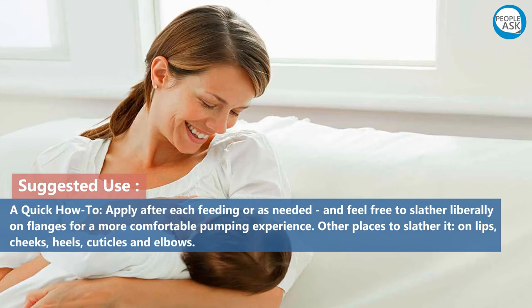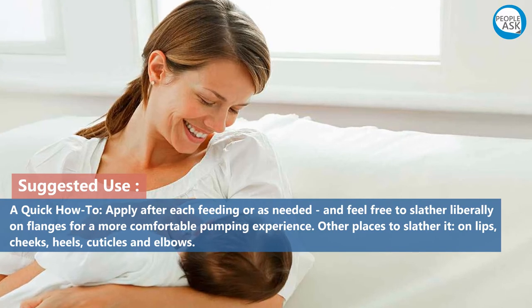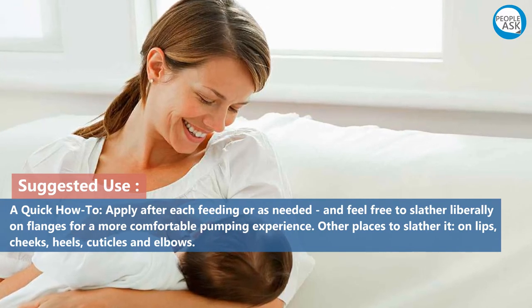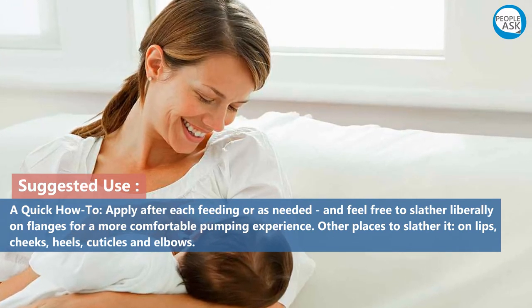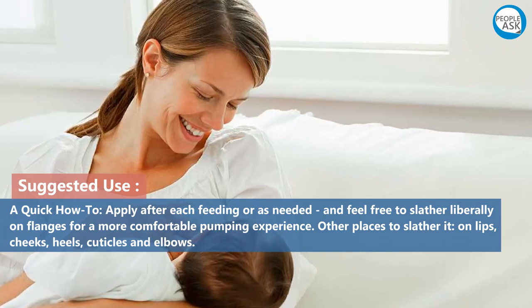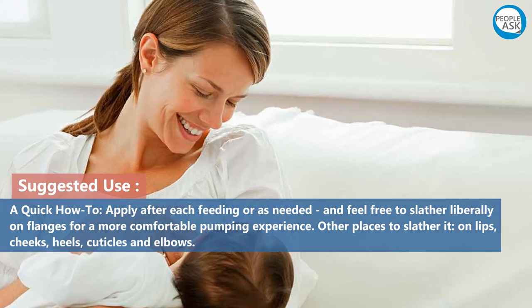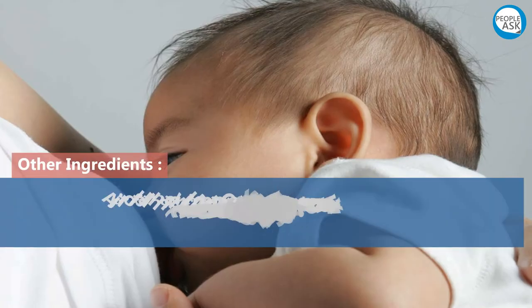Suggested use — a quick how-to: apply after each feeding or as needed, and feel free to slather liberally on flanges for a more comfortable pumping experience. Other places to slather it on: lips, cheeks, heels, cuticles, and elbows.